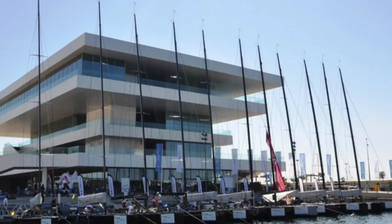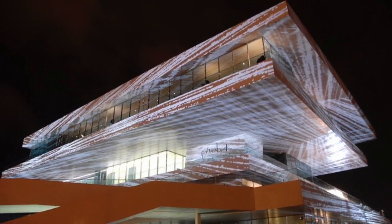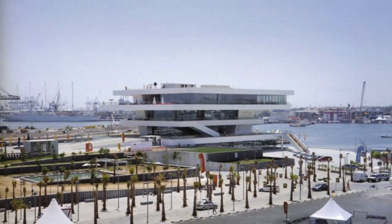The America's Cup building is successful in elevation design since its dynamic elevation is not only aesthetically pleasing, but also serves a functional purpose while simultaneously fitting in with the context of its setting.